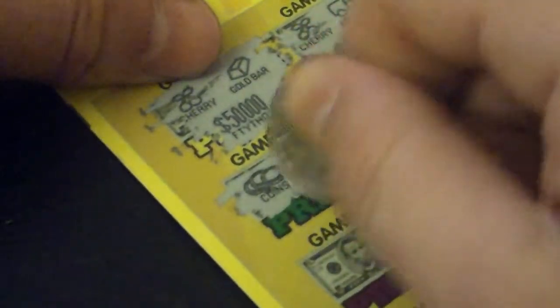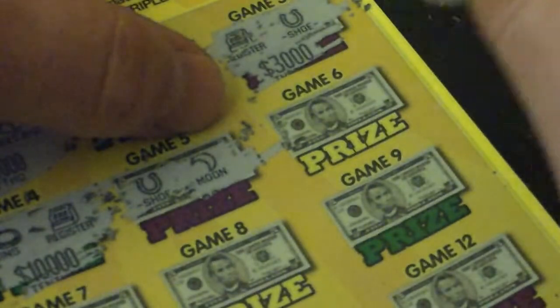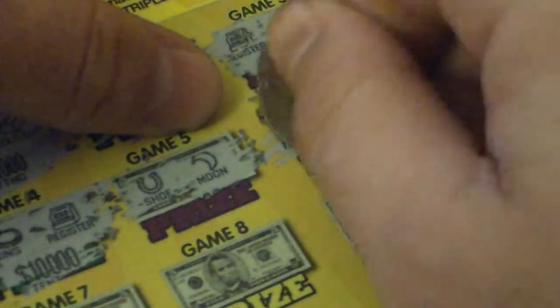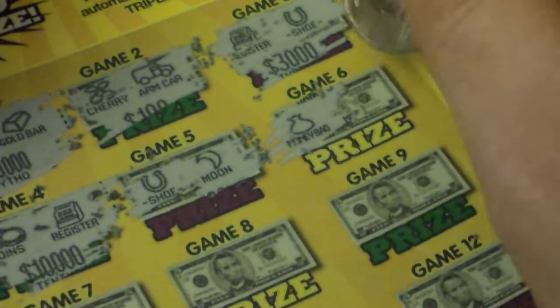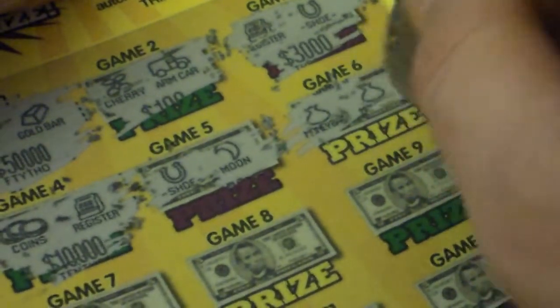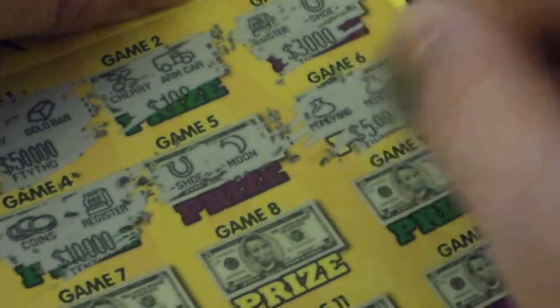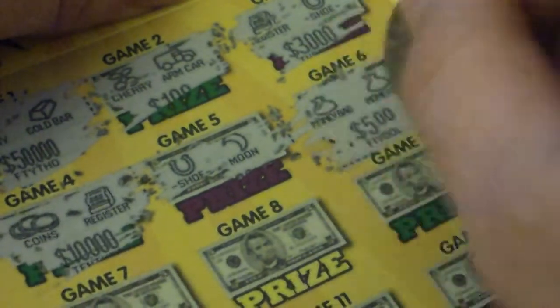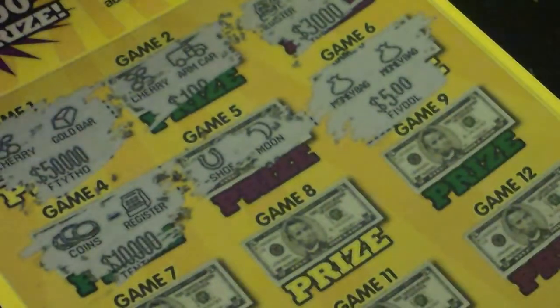Game 4: coins and a cash register. Game 5: a horseshoe and a moon. Game 6: money bag — got me there. Just playing a game earlier that was a money bag and I was thinking that was right, but hey, we got two of them — got me twice!